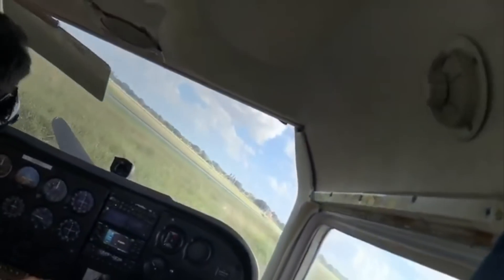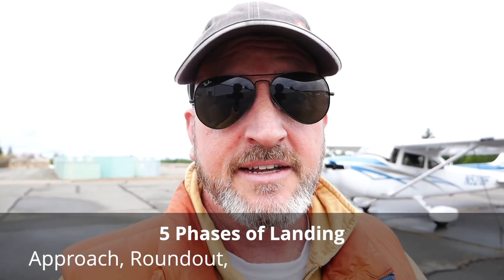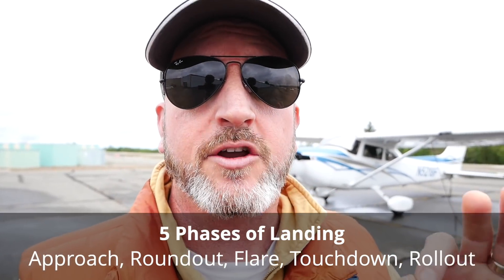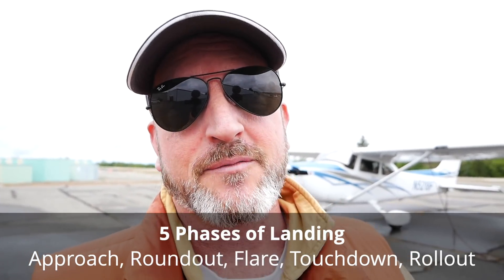Let's break this down a little bit. There are five phases to a landing: there is the approach phase, there is the roundout phase, there is the flare, there is the touchdown, and there is the rollout. If you're able to divide your landing into these five phases, you can be very granular about what is going right and what is going wrong.